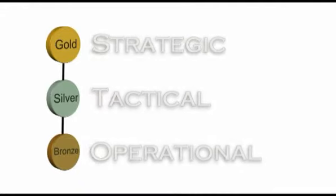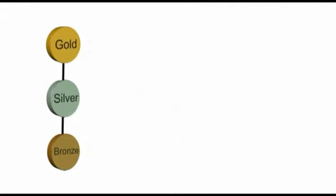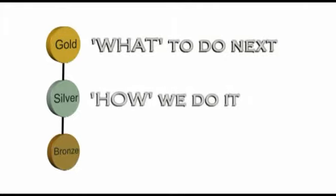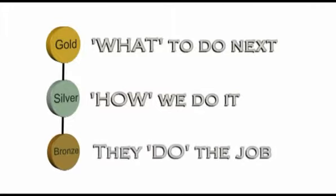Gold is responsible for making the strategic decisions about what to do next. Silver decides how to action the decisions made by gold, and bronze — the officers on the ground assisted by responders — will carry out these orders. This tried and tested procedure works because information is continually passed up and down the chain of command to create a clear picture of the incident at every level.